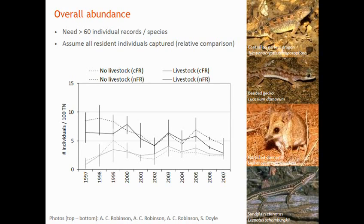Instead, I've pooled all of the sites, excluding animals caught more than once — only new captures — and looked at the overall abundance of small mammals and reptiles. The grey lines represent the central Flinders Ranges and the black lines the northern Flinders Ranges, with dashed lines where stock has been removed. In this case, there's no difference over time in the overall abundance of all small mammals and reptiles.